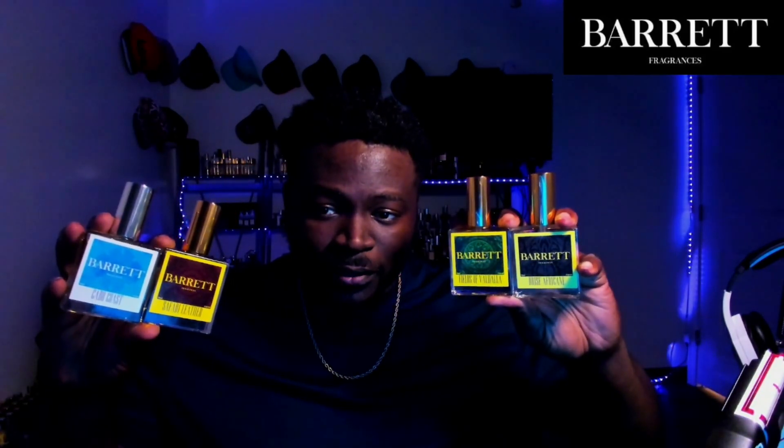Barrett Fragrances have been dropping some new releases and we got our hands on some of them today. Let's open this package, see what we got — open that up and we got four new releases in here.